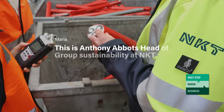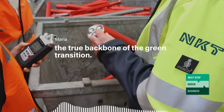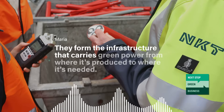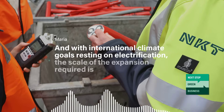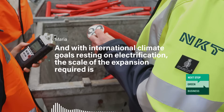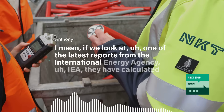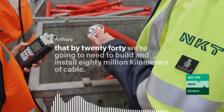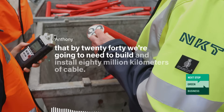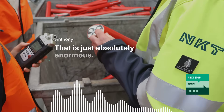This is Anthony Abbots, head of group sustainability at NKT. He took me on a tour of their factory in Esnes, where we talked about why cables are the true backbone of the green transition. If we look at one of the latest reports from the International Energy Agency — the IEA — they have calculated that by 2040, we're going to need to build and install 80 million kilometers of cable. That is just absolutely enormous.